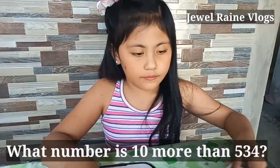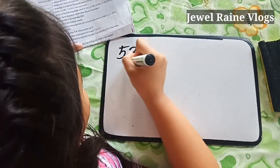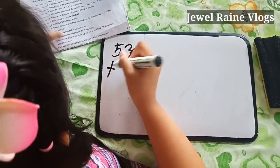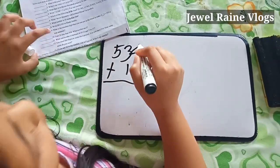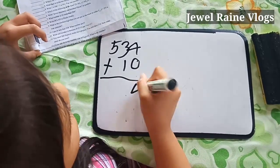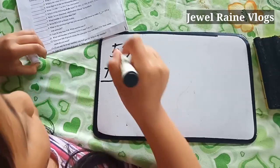What number is 10 more than 534? 534 plus ten. Three plus one equals four. So the answer is 544.